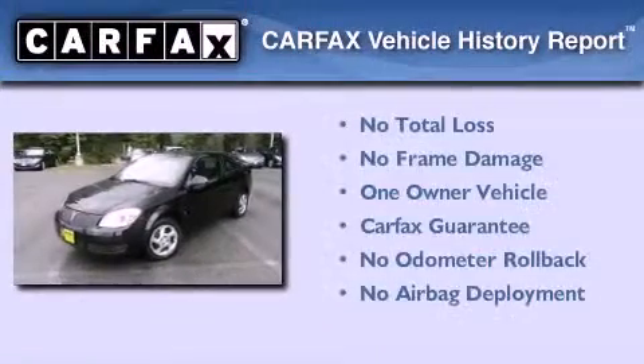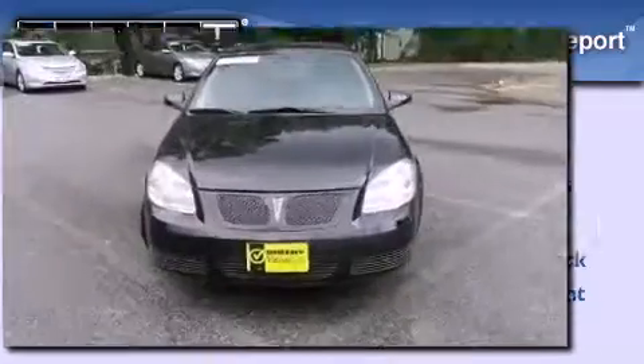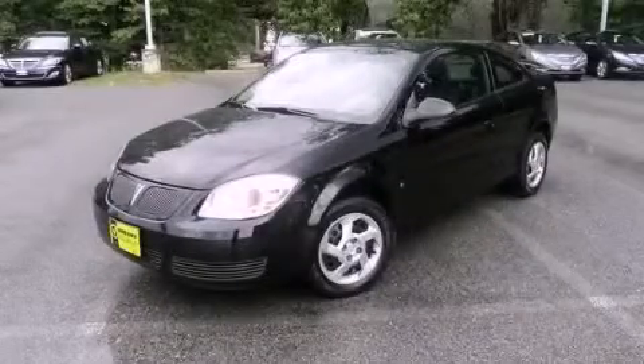This Pontiac has had only one owner and it qualifies for the Carfax buy-back guarantee. This vehicle won't last long at this price. Call and arrange a test drive now.